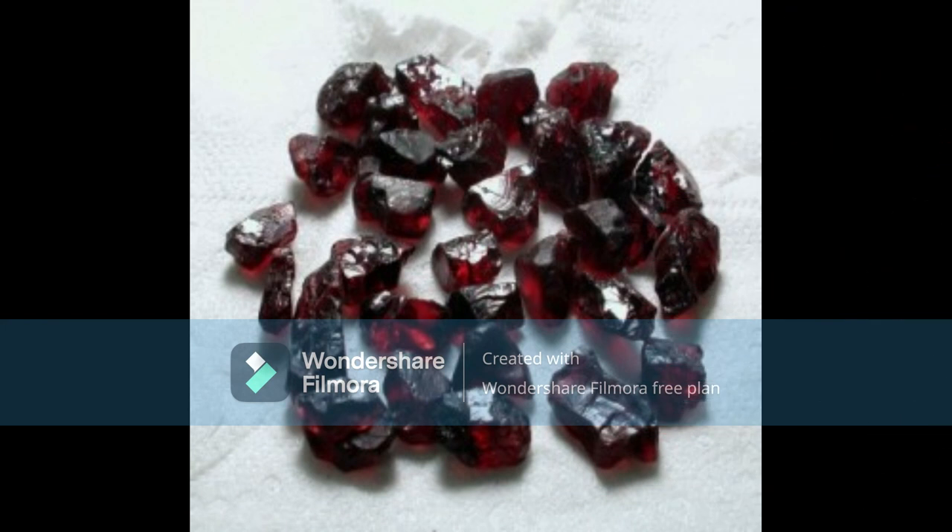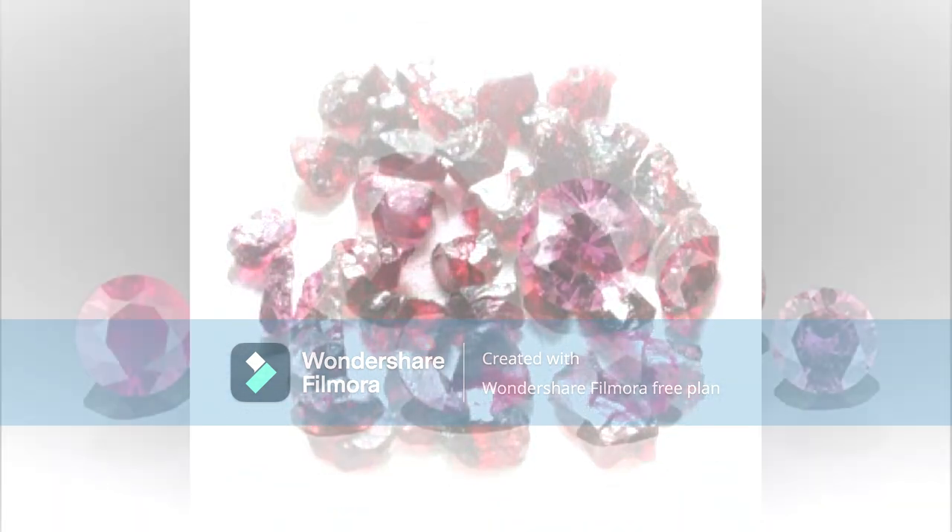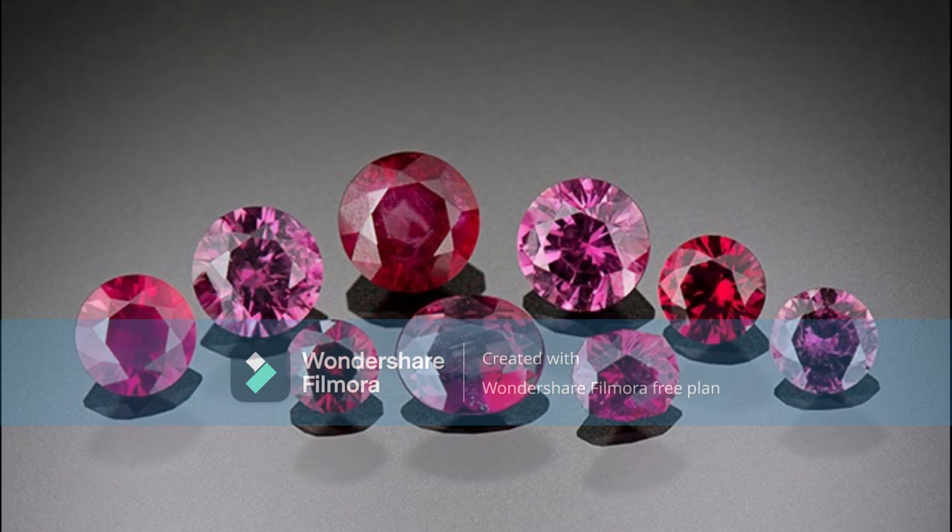Identifying a natural ruby can be tricky since there are many imitations on the market. However, there are some key things to look for.